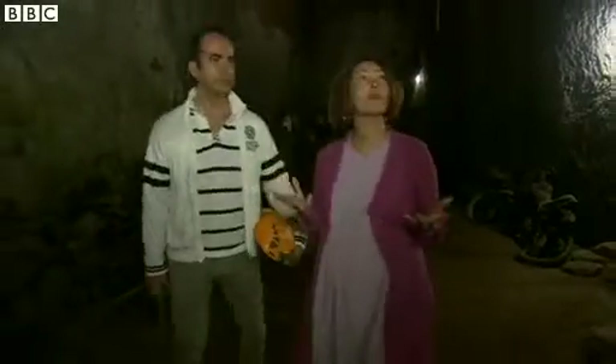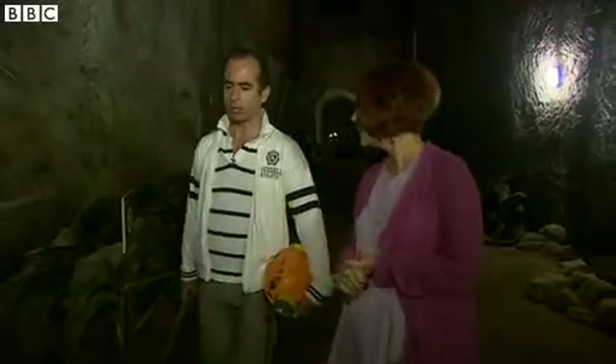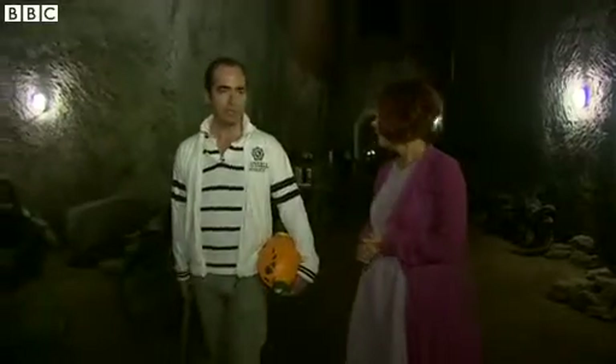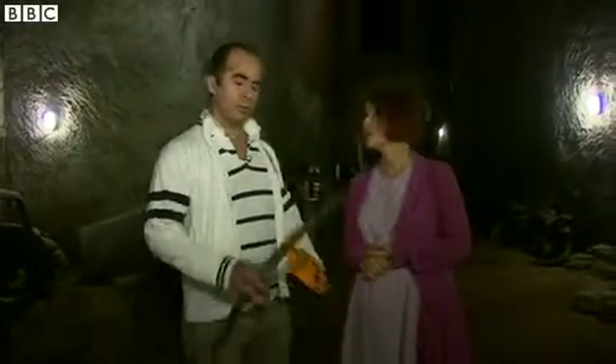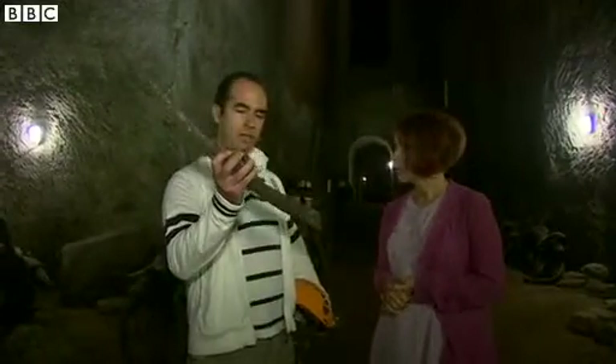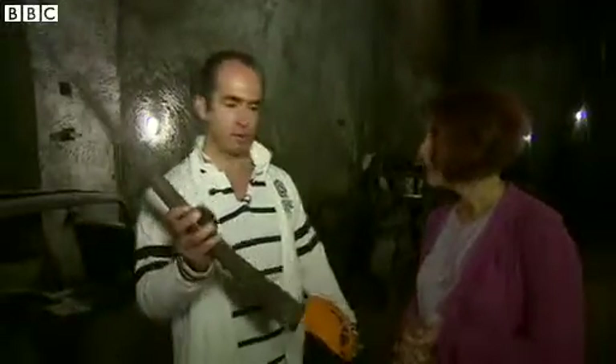So this is an impressive room then, Gianluca. Yeah, we are in the central part of the tunnel, and we are in the biggest room of the tunnel. It's very impressive to imagine that people using not electrical hammers, but candles, made something like this.